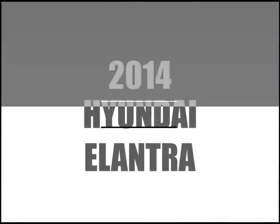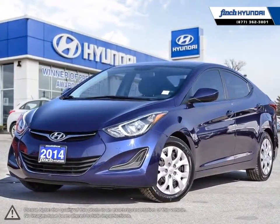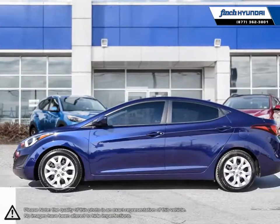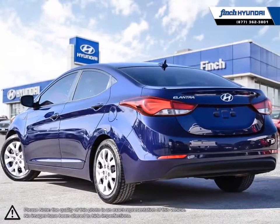Welcome to Finch Hyundai. Today we're looking at a 2014 Hyundai Elantra. The Hyundai Elantra is a small compact vehicle that offers tremendous value for its bargain price. With its high fuel economy, the Elantra can go the distance without constantly digging into your wallet to refuel.